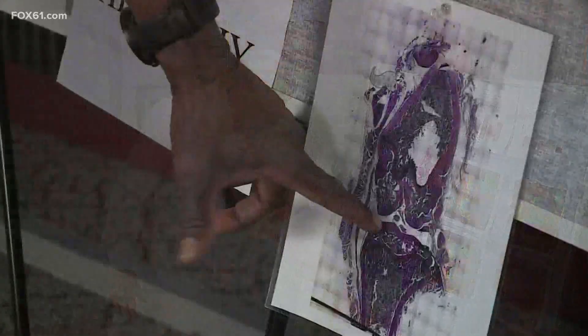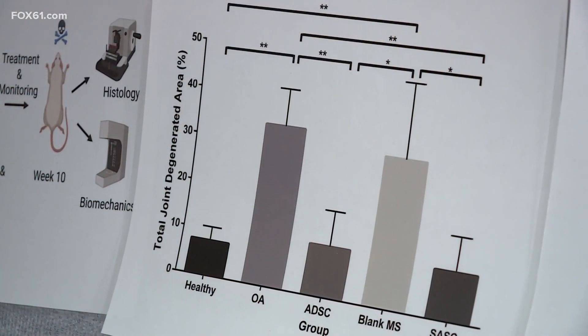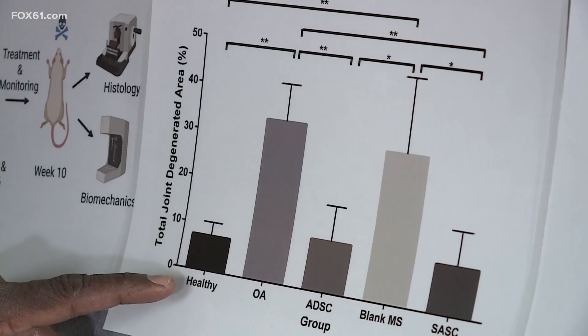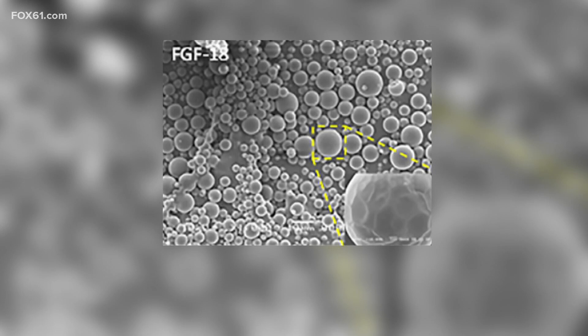It's just like with the adipose-derived stem cells, we see that too. Natural stem cells reverse the degeneration from 30% to 10%, but he got the same results from a brand-new class of stem cells — a class he invented. And we call them Synthetic Artificial Stem Cells, or SASSY cells.